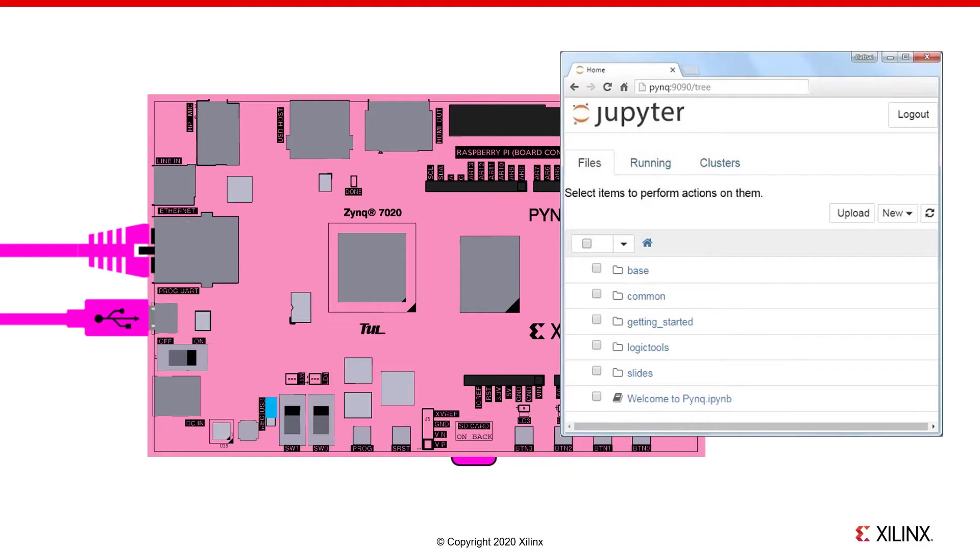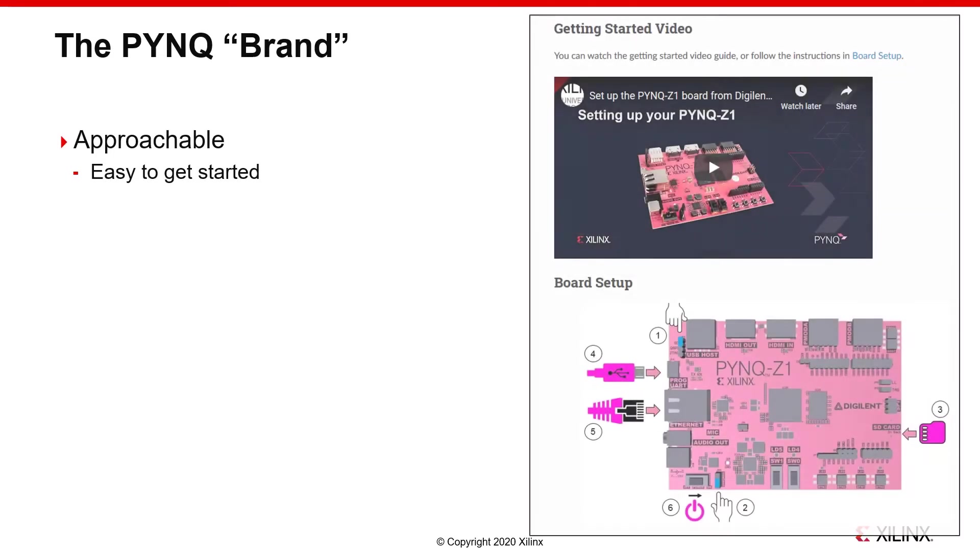While little of this applies directly to a compute accelerator, we can start pulling things out of the experience into what we consider the PINK brand. The first and biggest point is to make the getting started process as easy as possible. For each of the embedded platforms we support, there are pre-made SD card images available and videos to help users get set up. We've updated the documentation for PCIe cards, but our hope is to make the getting started process simple enough that it doesn't need to be referred to more than once.